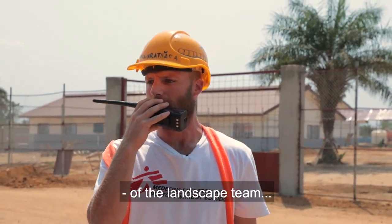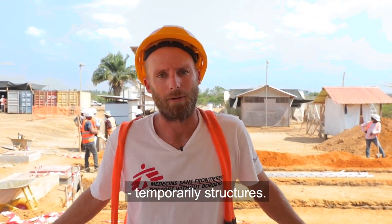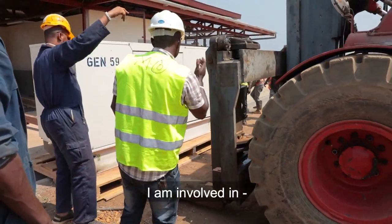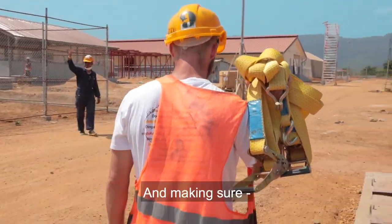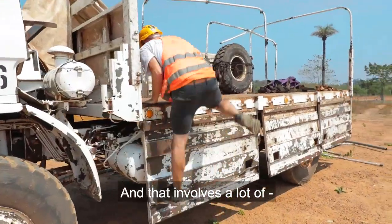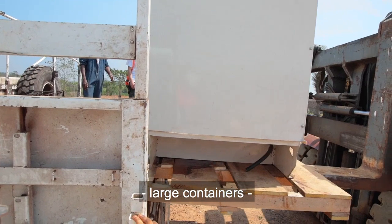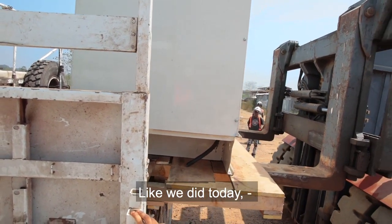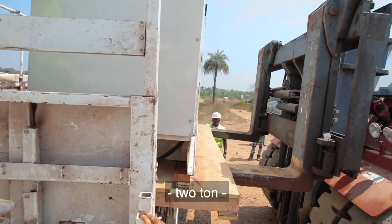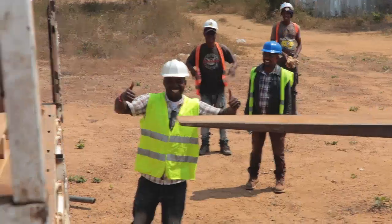Can you bring five of the landscape team? I look after the site running and the temporary structures. I am involved in planning the way the site is set up and making sure that it is set up in the most efficient way. That involves a lot of moving of generators and large containers and things like that. Like we did today, we moved a two-ton generator which will go back to Freetown for servicing.